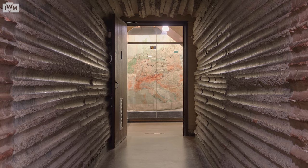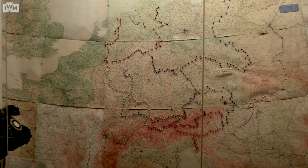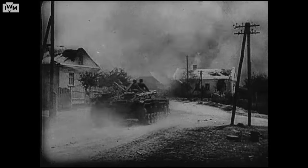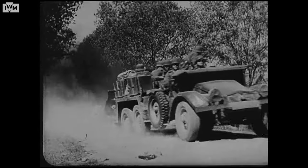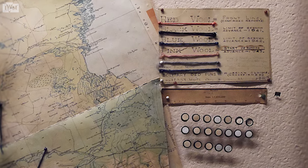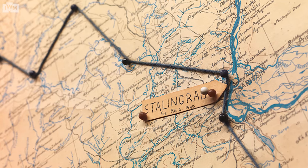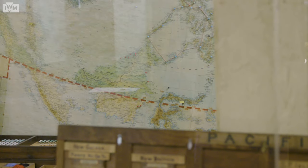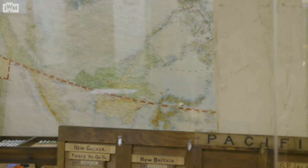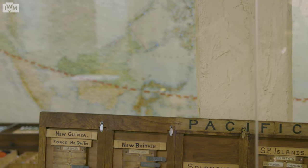Directly next door to the map room was the map room annex. The large map now in the annex spent much of the war hanging in the main map room — it charts in great detail the devastating advance of the German forces in Russia in 1941 to 1942 and their gradual retreat in the years that followed, giving us a glimpse of what was on display as the men traced some of the most tense moments of the war. The other two large maps represent the war in the air and on land, with the land map currently showing the Pacific, referencing the switch of focus at the end of the war to the fighting in Japan.